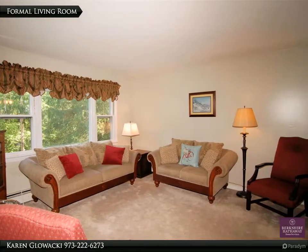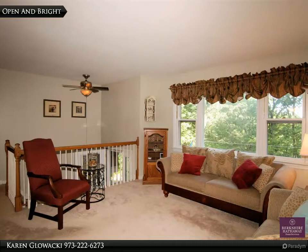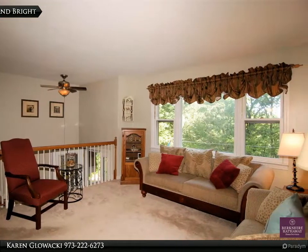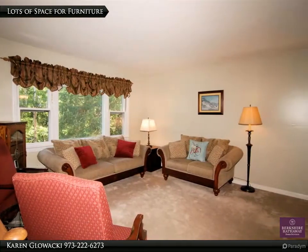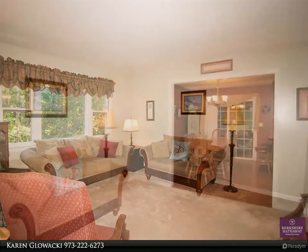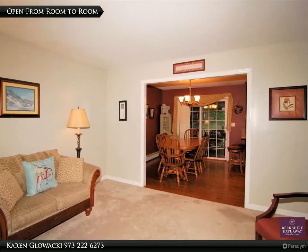A formal living room with a triple window fills the home with natural light. There are four good-sized bedrooms — three on the main level all with large closets, and a fourth bedroom on the lower level with an extra-wide double closet. The family room has a wood-burning stove that provides warmth and ambience, giving you the perfect spot to curl up with your favorite book and unwind after a long day.